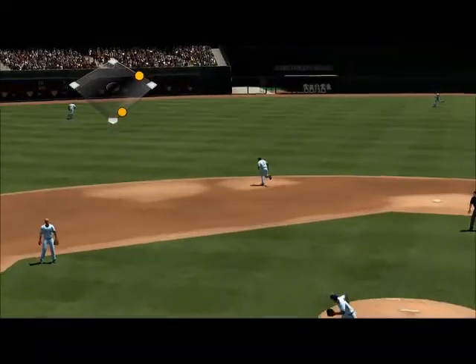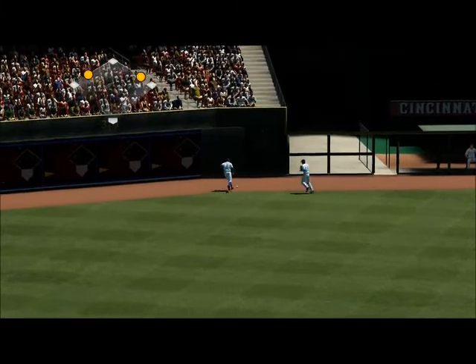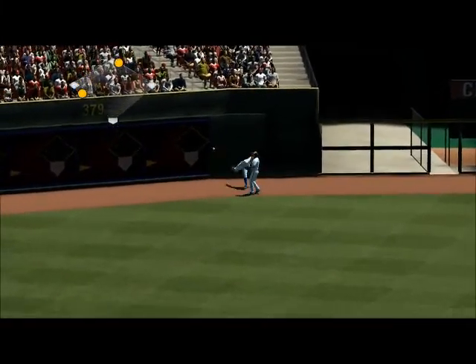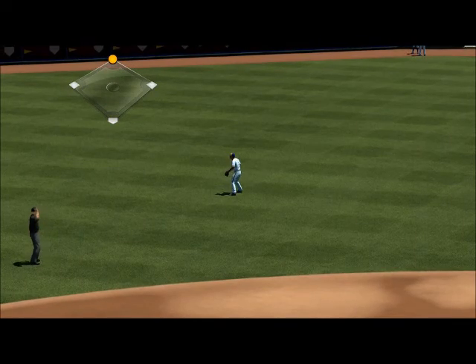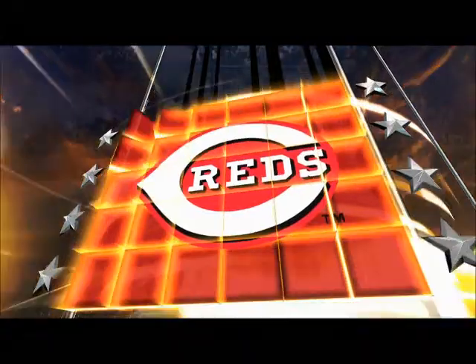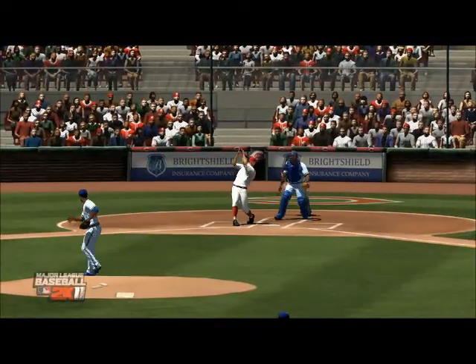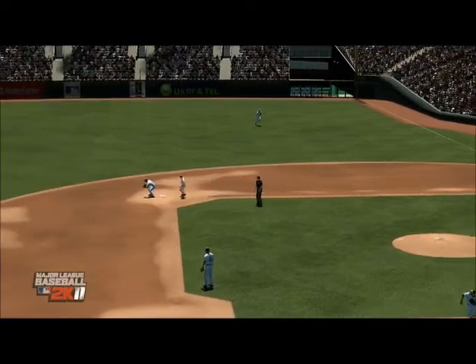There's a swing and a liner to left center — he'll take an extra base on this one! It's rolling towards the wall, around third, headed for the plate — he's in there! Tremendous hustle all the way from first. Good pitch down low, Steve, but a better at bat. He did a real nice job going down in the swing to get that low ball and pick up the hit.